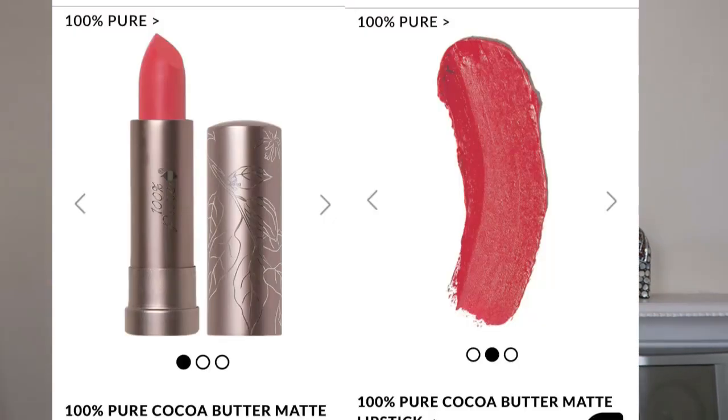I want to pick up more Benecos kohl eyeliners in different shades — the greens, purples, and white — and might also try the black and brown if the formula is good. A couple of other wish list items are lipsticks. I'm after a really great orange lipstick for summer. I really enjoyed the 100% Pure Cocoa Butter Matte Lipstick, and there's a shade called Prickly Pear I'd like to try — it's not a vibrant orange but a nice spring-to-summer transition color.